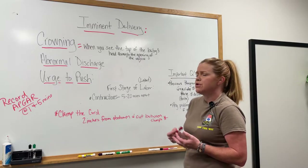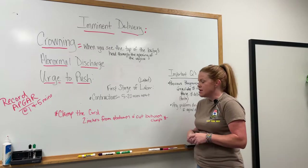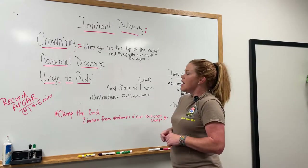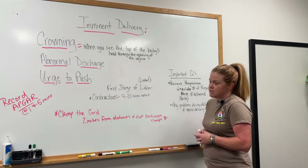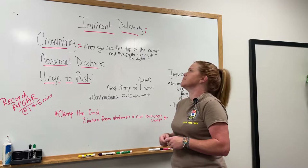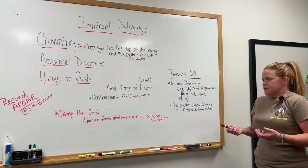Obviously whenever you pull up on scene you'll have your PPE. You'll make sure the scene is secure, then you'll approach your patient and see that she's obviously pregnant. Usually they should know how many weeks they are — sometimes they do, sometimes they don't. A lot of them will give you months but most will give you weeks.